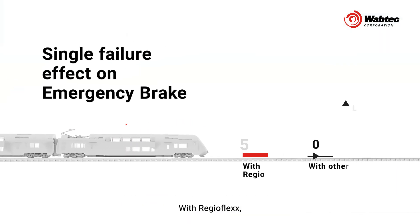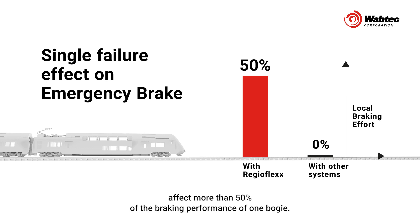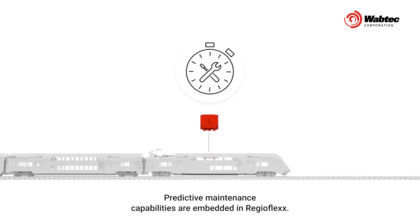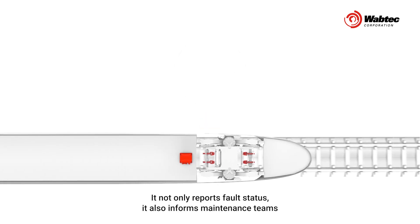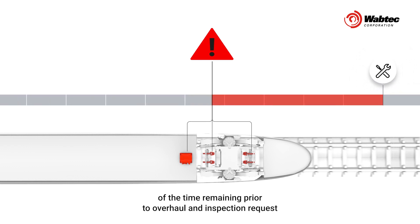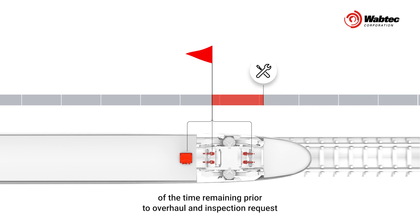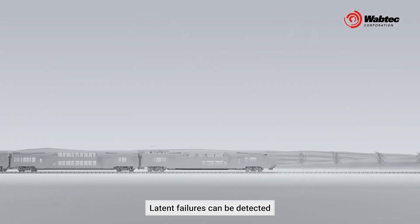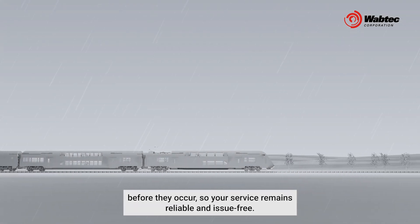With RegioFlex, a single failure will never affect more than 50% of the braking performance of one bogey. Your train can still be operated without speed restrictions. Predictive maintenance capabilities are embedded in RegioFlex. It not only reports fault status, it also informs maintenance teams of the time remaining prior to overhaul and inspection request in case of drift in component behavior. Latent failures can be detected before they occur, so your service remains reliable and issue-free.